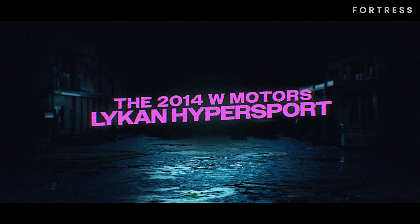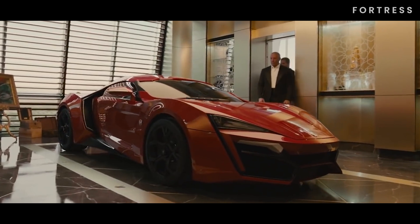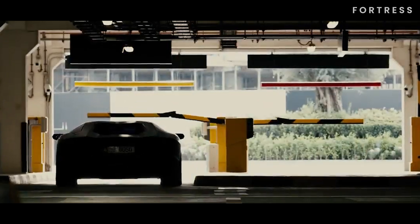Number 7 is the 2014 W Motors Lykan Hypersport. This hypercar steals the spotlight in Furious 7 as it becomes the vehicle housing the coveted computer chip known as God's Eye.